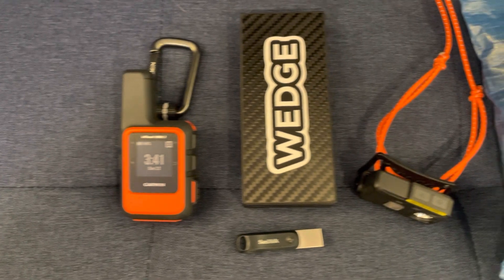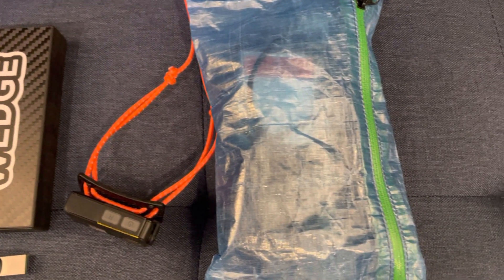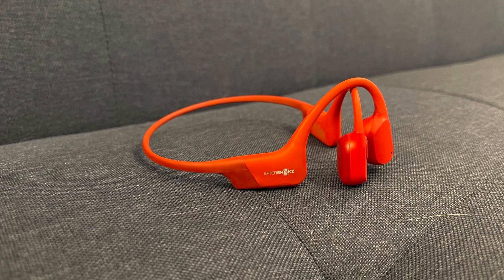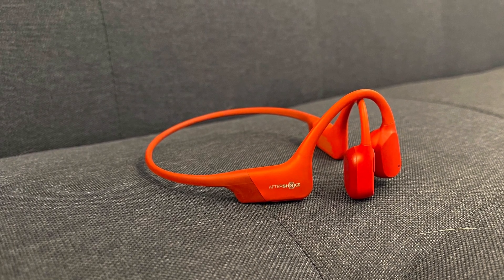As far as electronics, I have a Nitecore power bank that's 20,000 milliamps, so I won't have a problem recharging my phone, my headlamp, or my Aftershokz bone-conducting headphones. I really like these because I can hear everything around me and still have great sound quality while walking on the trail.